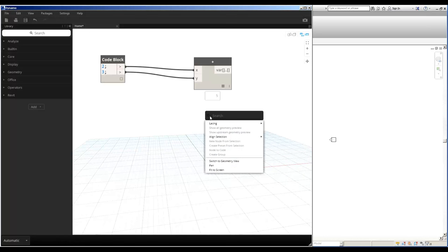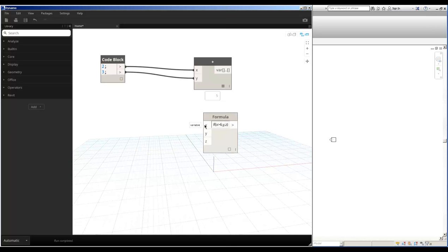For example, we could place an if statement using a formula block. I can say: if X is greater than 6, then Y, otherwise Z. I place a code block for my number and link that to X, then set different values for Y and Z. We're getting 20 at the moment. As we put X up to 7, we get 10. Simple things like this are very easy to accomplish using Dynamo.